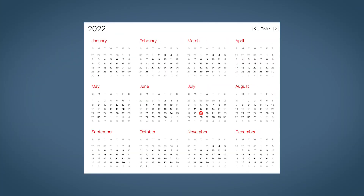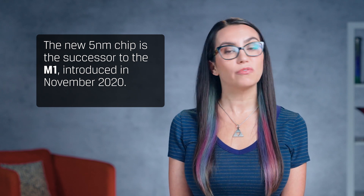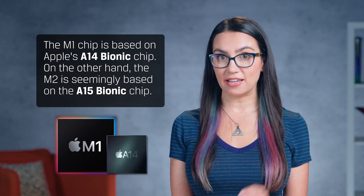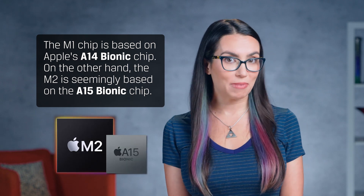Both the 13-inch MacBook Air and MacBook Pro, which hit the market in July 2022, will offer the next generation of silicon designed specifically for the Mac. The new 5nm chip is the successor to the M1, introduced in November 2020. The M1 chip is based on Apple's A14 Bionic chip, while the M2 is seemingly based on the A15 Bionic chip.